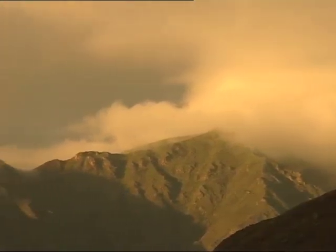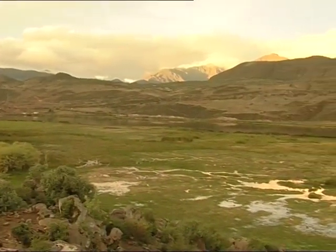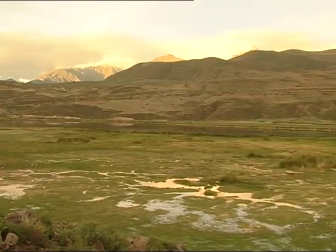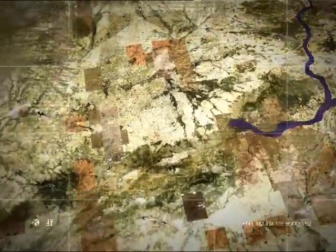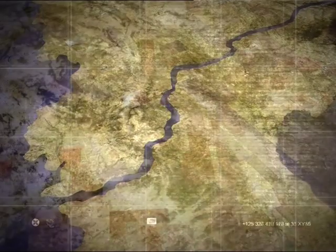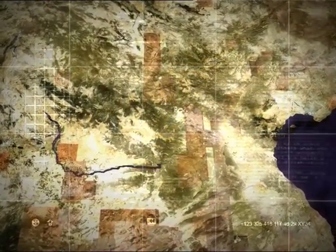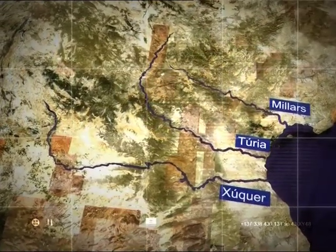Quan les tres serres van xocar entre si, van crear una fossa profunda de desenes de quilòmetres d'amplària. L'aigua va anar erosionant els massissos muntanyosos i omplint la fossa de sediments. Quan les aigües van aconseguir trencar el tancament de les muntanyes, van començar a fer el seu recorregut cap a la mar. Les aigües que van desembocar a l'Atlàntic van crear el Tajo, el riu més llarg de la península ibèrica. Les que van discórrer cap al Mediterrani van crear el Xúquer, el Túria i el Millars, els tres rius més grans que travessen la comunitat valenciana.